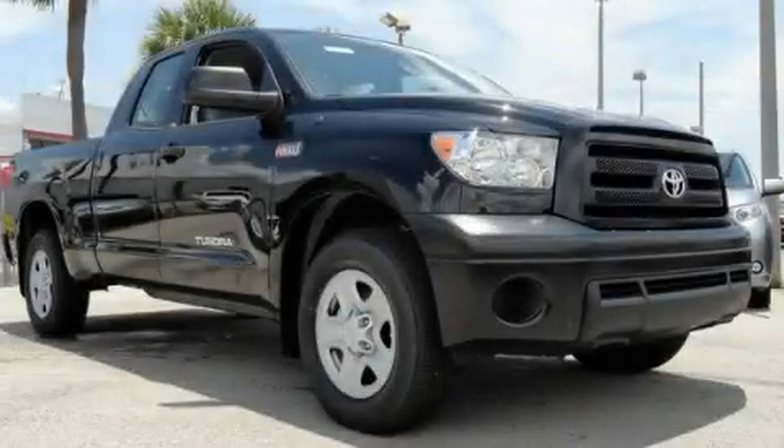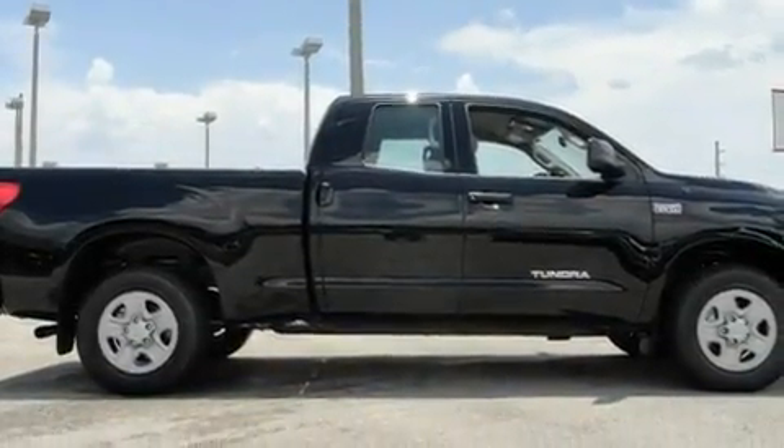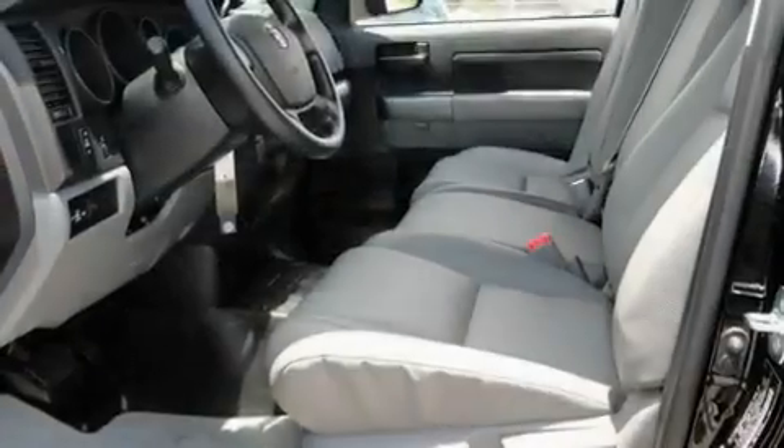This is a 2011 Toyota Tundra. It has what you need for work as well as what you want for play. It has an 8-cylinder engine and an automatic transmission.